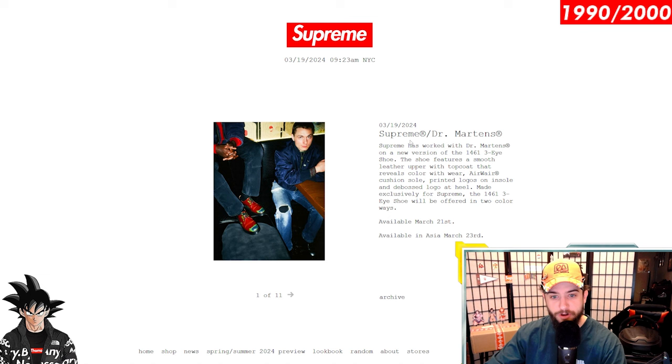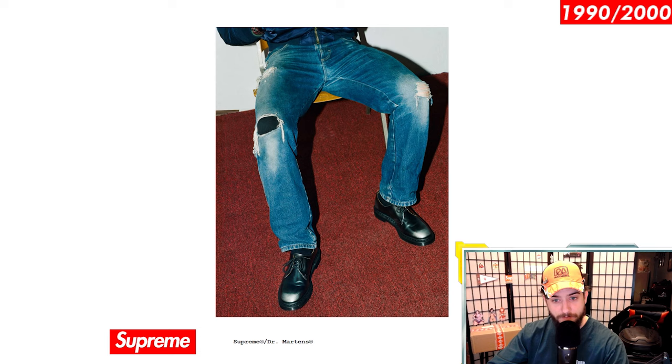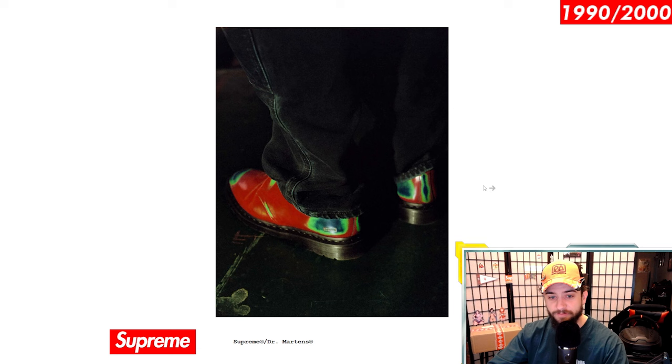Supreme Doc Martens — new version of the 1461 three-eyed shoe, not the two-eyed shoe. Leather upper with top coat that reveals color with wear. That's really cool. I love shoes that get worn and change color, kind of like the Lance Mountain Air Jordan 1 SBs. Airwear cushion sole, printed logo on insole, indie bodice logo at heel, made exclusively for Supreme. The 1461 three-eyed shoe will be offered in two colorways. Available March 21st — this Thursday — and then available in Asia March 23rd.